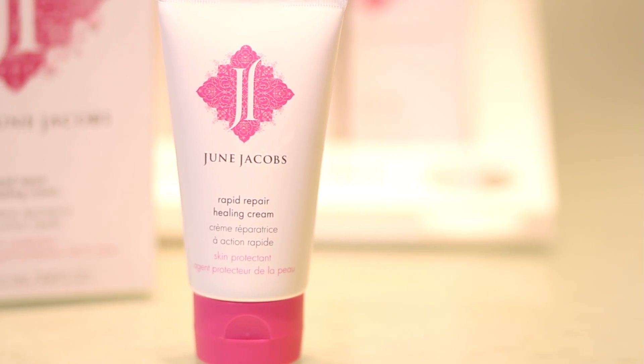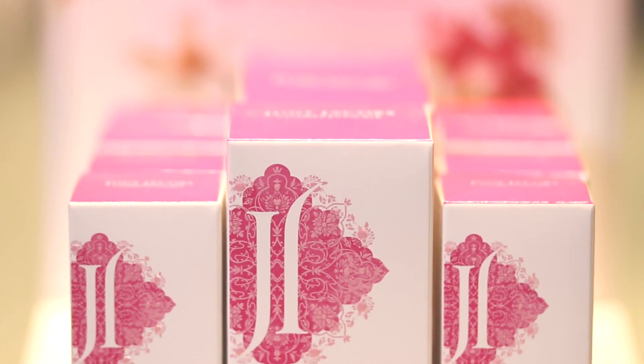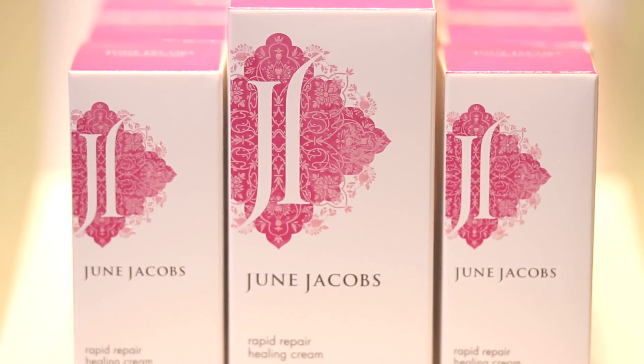The Rapid Repair Healing Cream is a tremendous moisturizer. It has four unique properties: it's a hydrator, it acts as a skin barrier to prevent water loss, it has anti-inflammatory properties, and a patented blend of antioxidants to prevent aging of the skin.